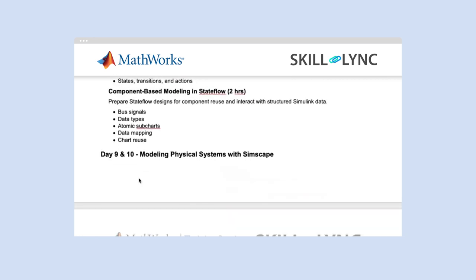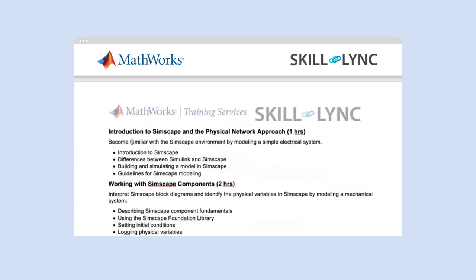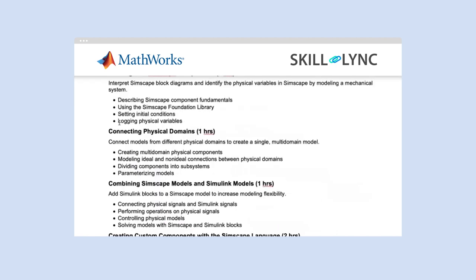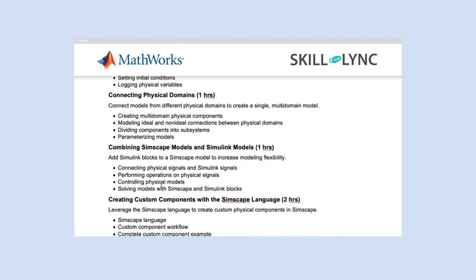Module three is Modeling Physical Systems with Simscape. Here you will look into an introduction to Simscape and the physical network approach, how to work with Simscape components, how to connect physical domains, how to combine Simscape models and Simulink models, and how to create custom components with Simscape language. With that, the third module is finished.